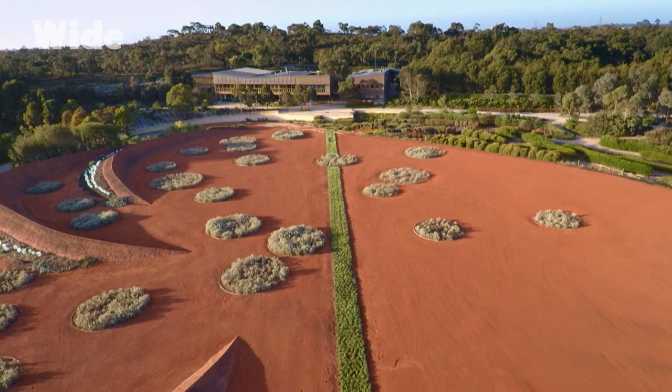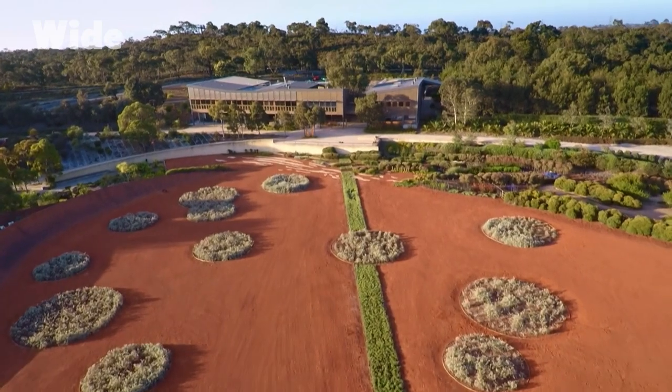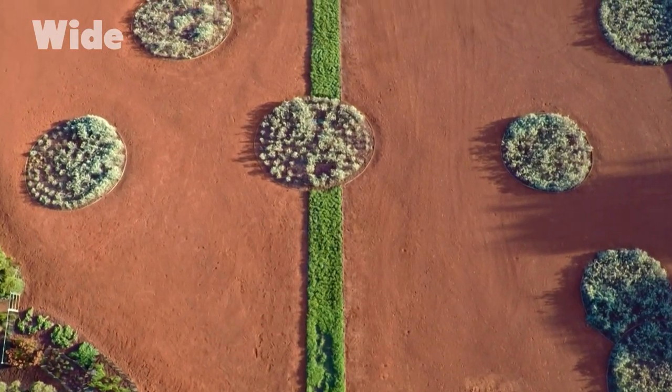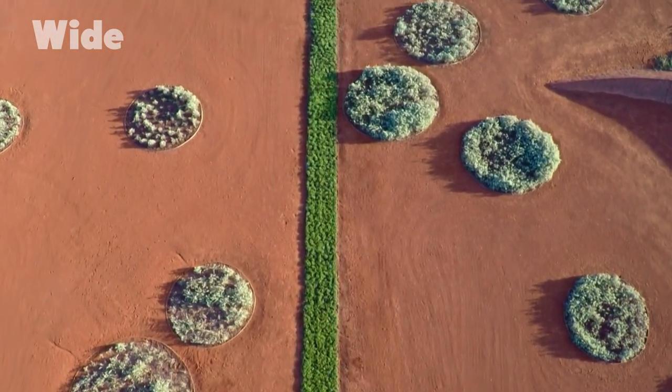It is a bit of a risk. There's not too many gardens that arrive at a huge, red, empty landscape that has very few plants in it. But it's important to tell that story — to have a confronting view and say: this is our dominant landscape, this is what Australia is about. It's a dry, red and mysterious continent.